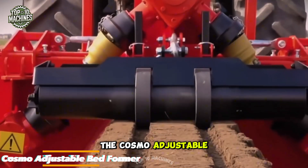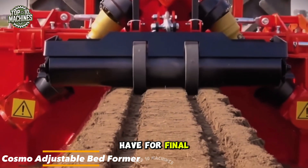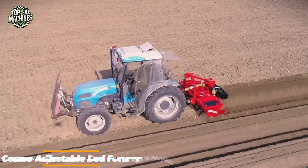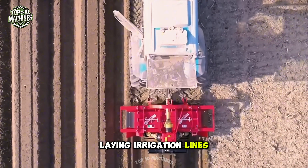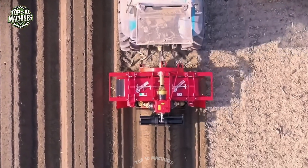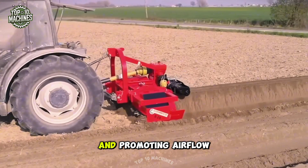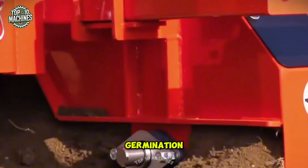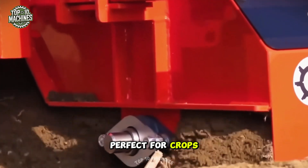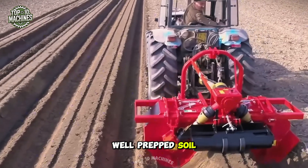The Cosmo adjustable bed former is a must-have for final soil prep in gardening. It streamlines key tasks like forming beds, laying irrigation lines, fertilizing, and weeding. By restoring soil porosity and promoting airflow and water circulation, it sets the stage for fast germination and healthy growth — perfect for crops that thrive on precise, well-prepped soil conditions.